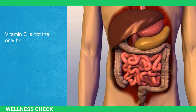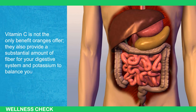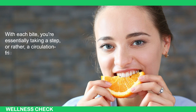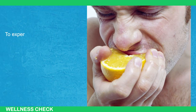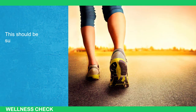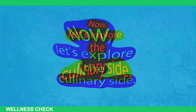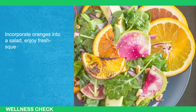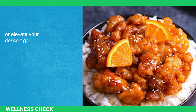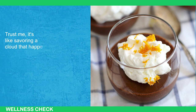Vitamin C is not the only benefit oranges offer — they also provide a substantial amount of fiber for your digestive system and potassium to balance your sodium levels. With each bite, you're essentially taking a circulatory-friendly strut toward overall wellness. Consuming one medium-sized orange per day is recommended for optimal blood flow. Incorporate oranges into a salad, enjoy fresh-squeezed orange juice in the morning, add orange zest to your grilled chicken marinade, or elevate your dessert game with orange-infused chocolate mousse.